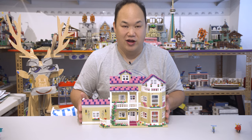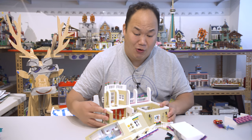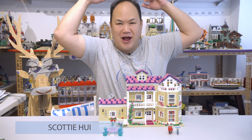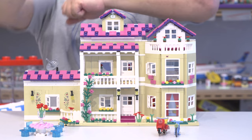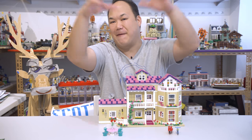It's pretty secure, hasn't fallen off on me yet. Welcome back to Pick Me Up Scotty, I'm Scotty and we got a lot of catch-up to do. Today we're looking at this from Zingbo, which is part of the City Girls University campus set.